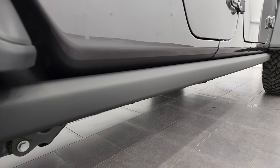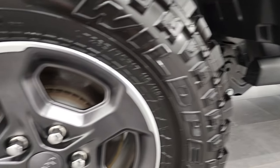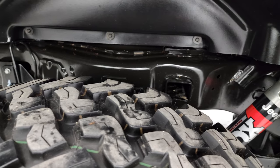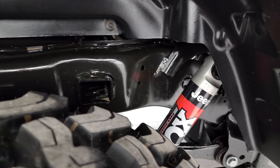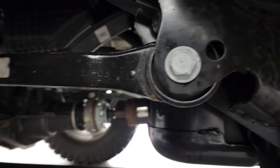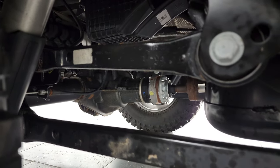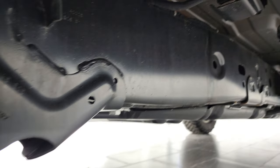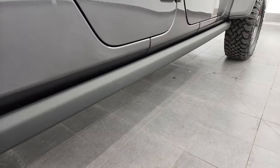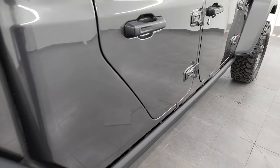If this video helps you make that buying decision, definitely let your salesman know that you saw the video and that Brett sent you. The back rim is in excellent shape, and the back tires are just as new as the front tires. Frame and underbody are very nice and clean. You get those Fox shocks back here as well, and everything on the Rubicon is really heavy-duty in the back.